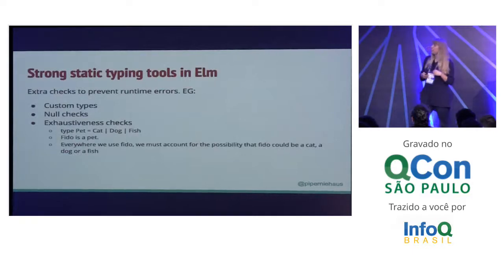There's a bunch of tools that Elm uses to take static typing and make it stronger. Elm allows you to define custom types. Elm has strong null checking, so you can say this is a string and you know it will never be null. It also has exhaustiveness checking. So if I say that a pet is a cat, a dog, or a fish, and Fido is a pet, then anywhere that I use Fido, I must account for the possibility that Fido could be a cat, a dog, or a fish. I can't just say, well, I've met Fido and I know that Fido is a dog.